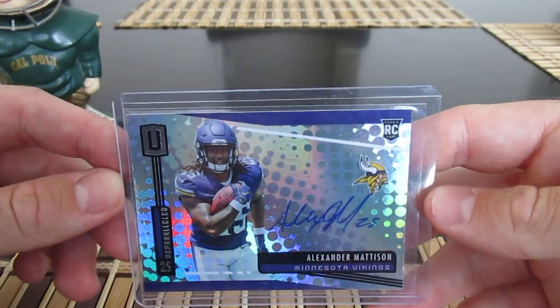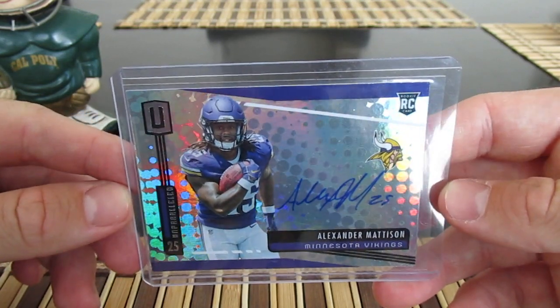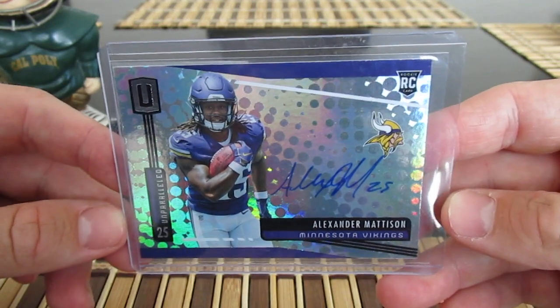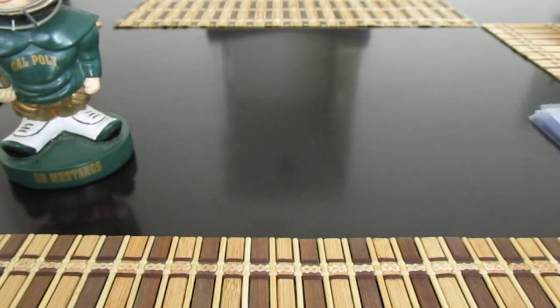Starting with a little football first — Alexander Madison, he's essentially the backup running back for the Vikings. I caught him at his training facility. This is obviously one of his rookie cards; he could get a lot more playing time this year.